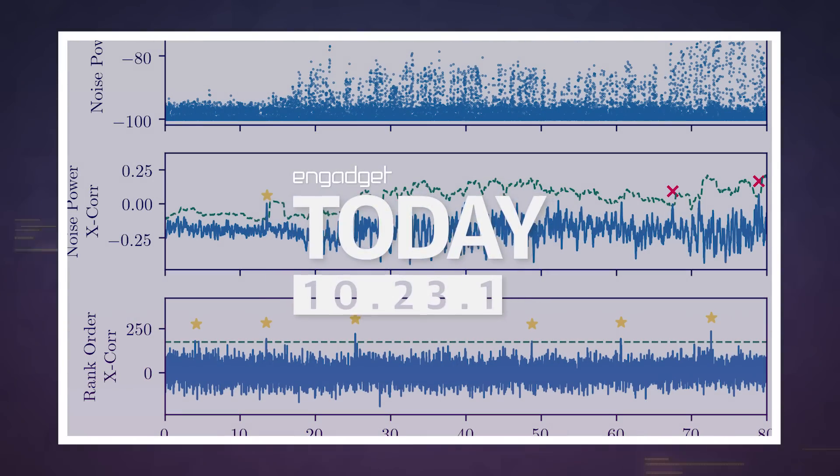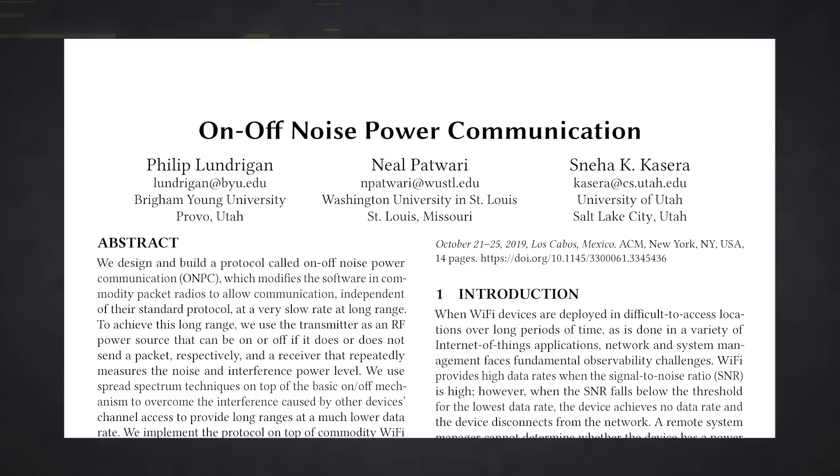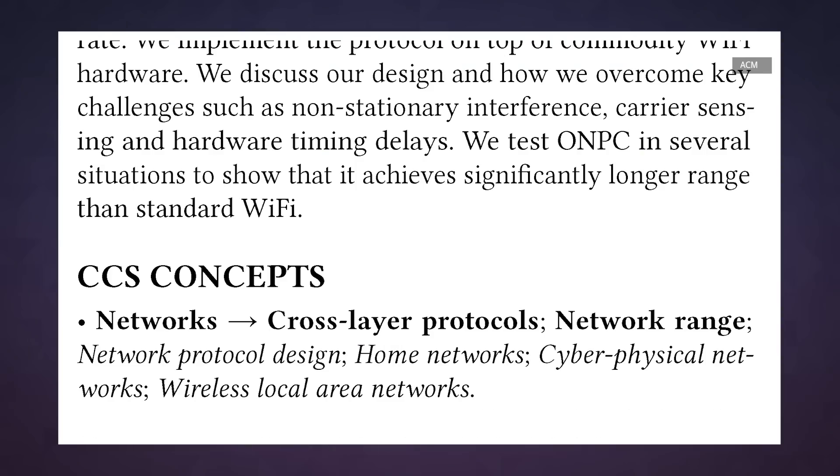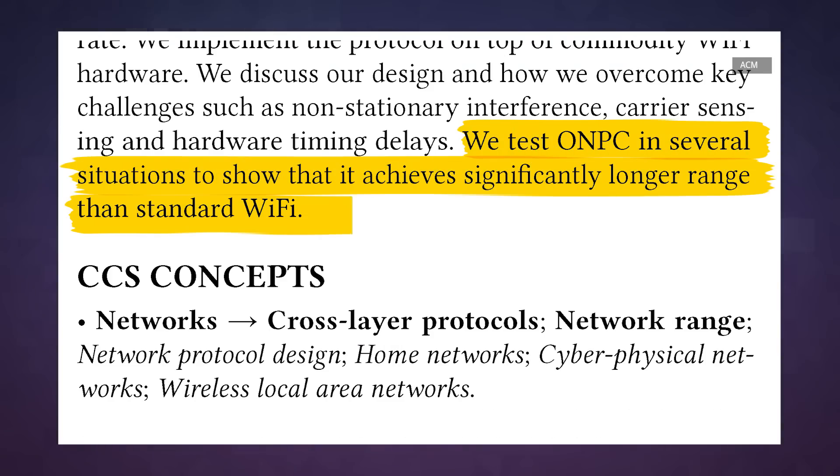Like Pecan Pie and new episodes of Terrace House, Wi-Fi is one of those things that people just can't get enough of. That's what makes a new paper published by a team at Utah's Brigham Young University so fascinating. Without doing anything to the physical hardware of a router, they figured out how to extend the effective Wi-Fi range by up to 200 feet.